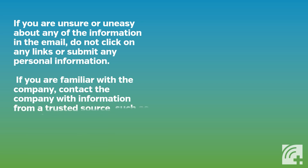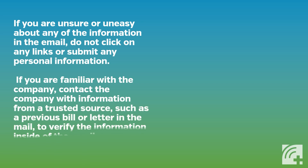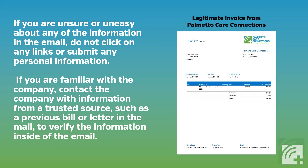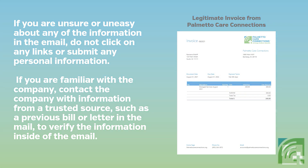If you are familiar with the company, contact the company with information from a trusted source, such as a previous bill or letter in the mail, to verify the information inside of the email.